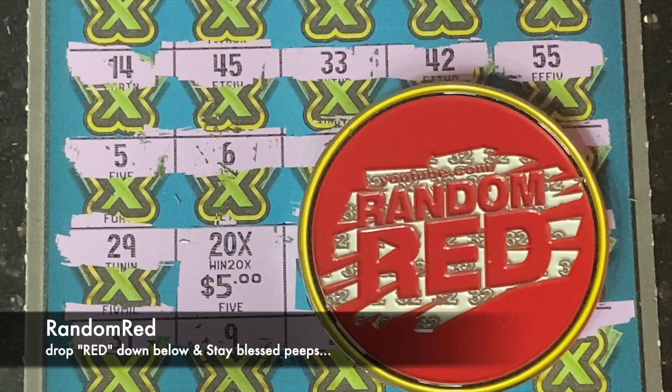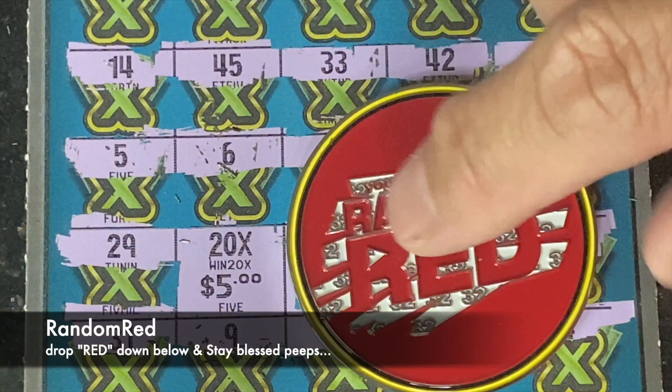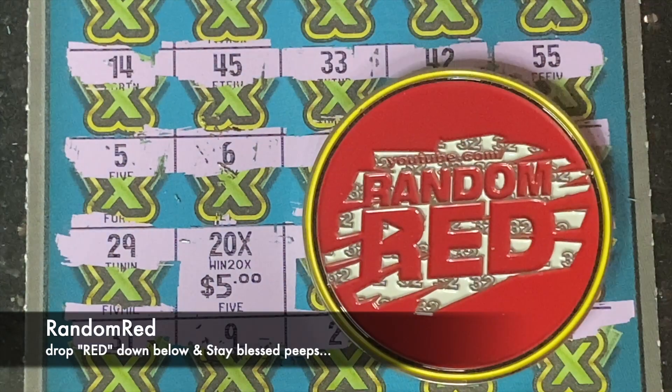Random Reds link is in the description — biggest channel in Arizona, awesome guy, does daily videos, goes live on Friday night. If you'd like one of these awesome coins, hit them up. And as always, don't forget to like, comment, subscribe, and stay blessed.